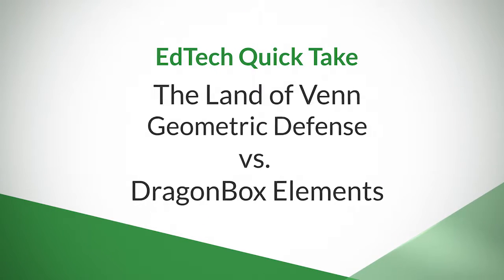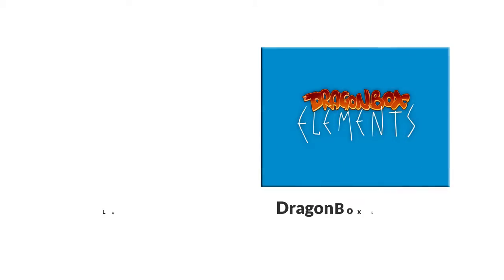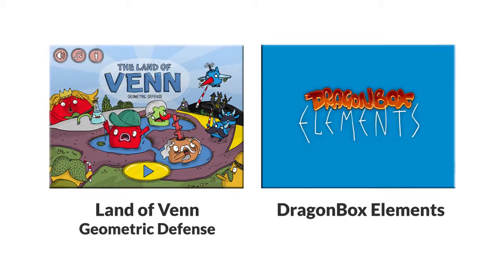This is our fifth EdTech Quick Take: Land of Venn vs. Dragon Box Elements. Let's take a look at these awesome and very different geometry apps.